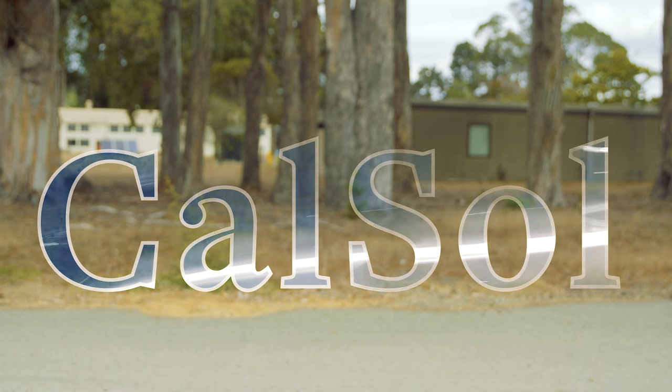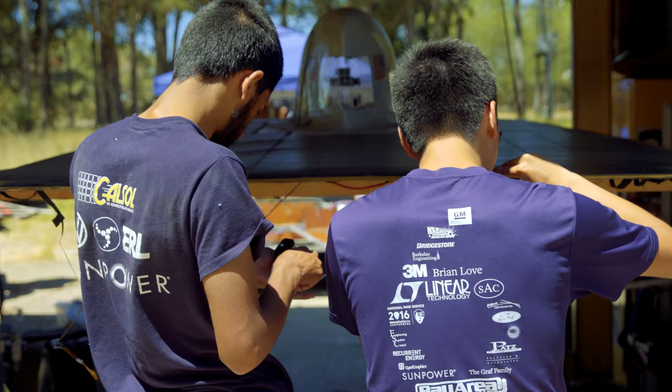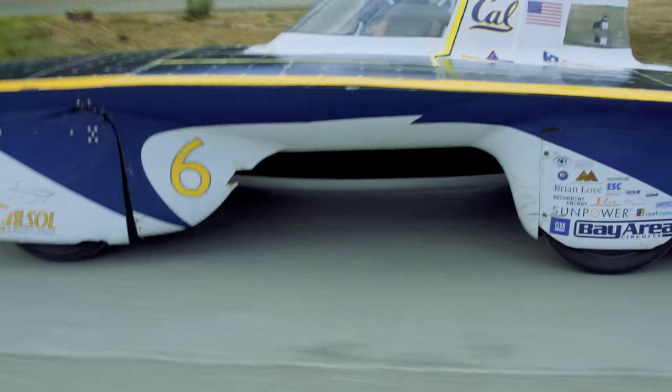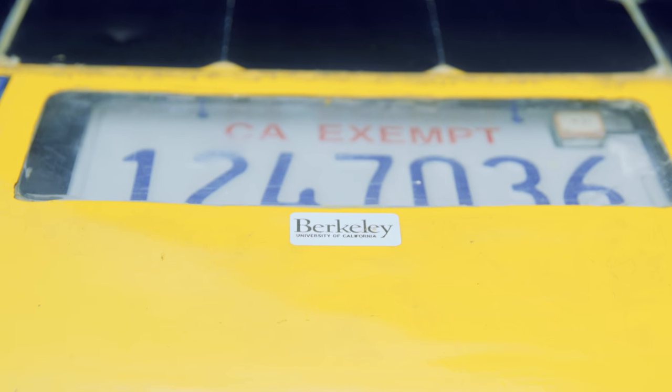CalSol is the UC Berkeley Solar Vehicle Team. It's a group of primarily undergraduate students that designs, builds, tests, and races solar vehicles. These are street legal vehicles that will go on actual highways — we have license plates for them.